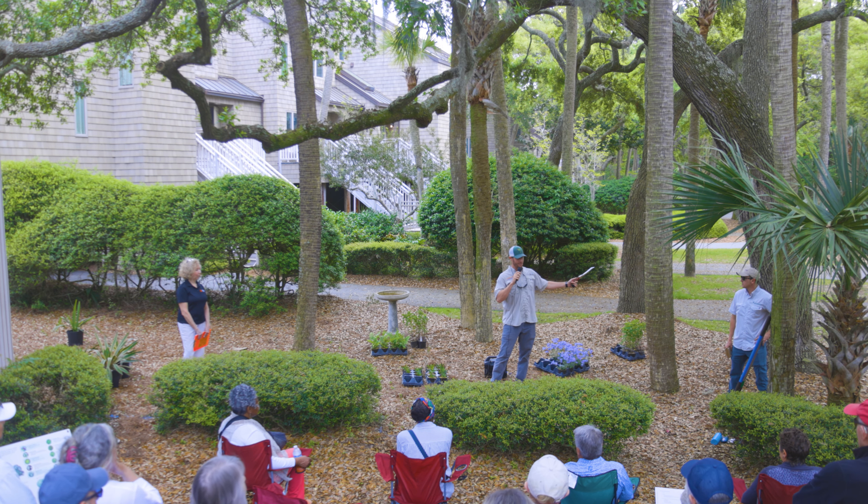Ornamental grasses have a pretty shallow root system and are pretty low maintenance. I have a couple of muhly grass plants in my yard and I just cut them back once a year — they take care of themselves the rest of the year. Any ground cover plants we're using here today usually don't go much deeper than four to six inches at most. Charleston Aquatics and Environmental, right here on John's Island, has a large variety of native ground cover grasses. If you order a few hundred, they're a wholesaler, and we could figure out a way to get those grasses for you if you're doing a large planting.